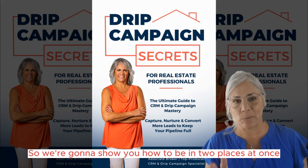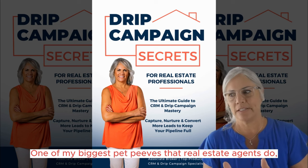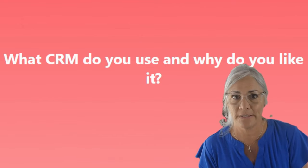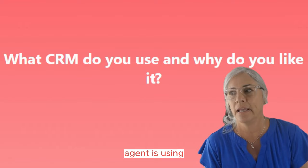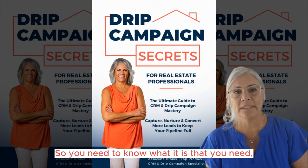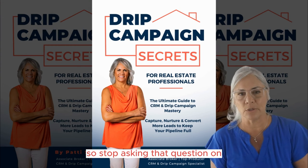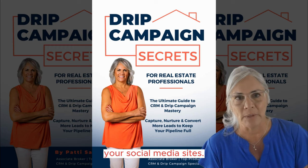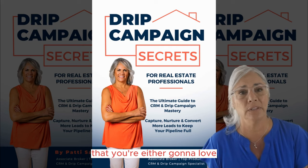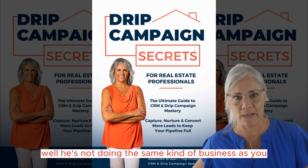We're going to show you how to be in two places at once. Then I'm going to talk about choosing a CRM. One of my biggest pet peeves is when real estate agents go on social media and ask everybody, 'What's the best CRM?' The best CRM is not the one your friend agent is using. You need to know what it is that you need, then choose the CRM that's going to work for your business — not your agent friend's business.